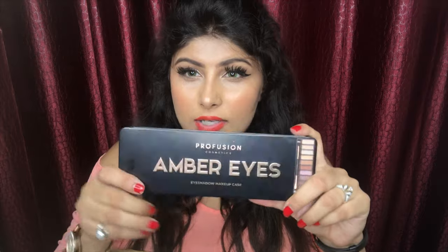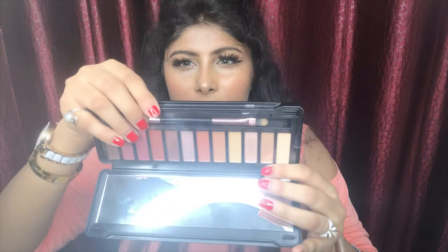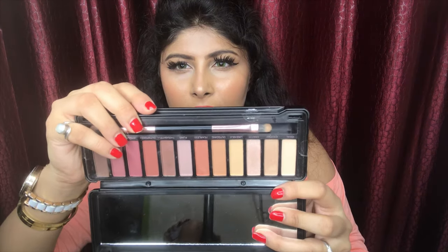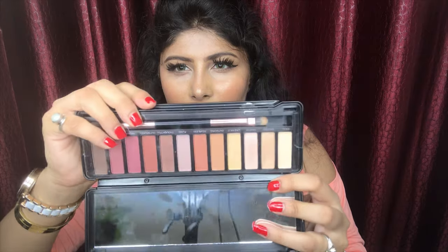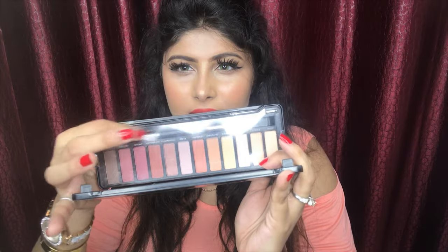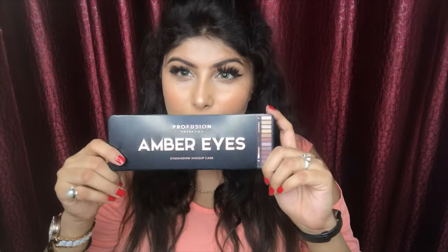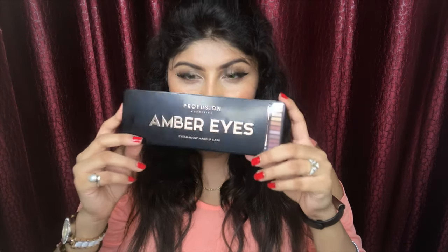The second product I got is the Amber Eyes eyeshadow palette. It has a lot of nice neutral shades that I really like. The best thing is it comes with a double-sided brush, and it also has a mirror. I really like this product as well. All of these products are available on Nykaa.com — that's the second product I received from Profusion Cosmetics.